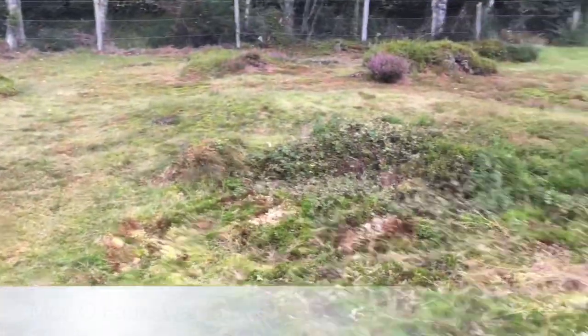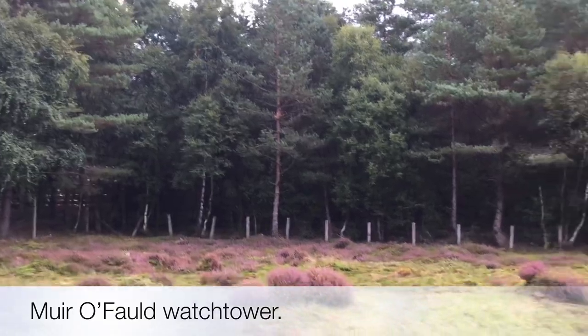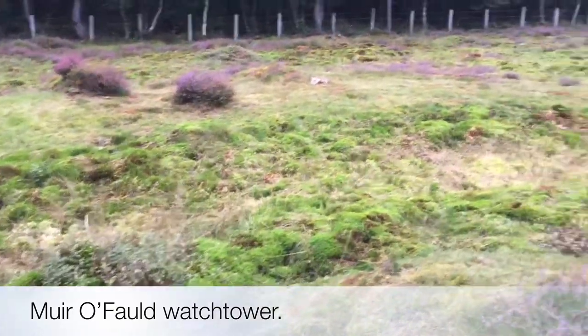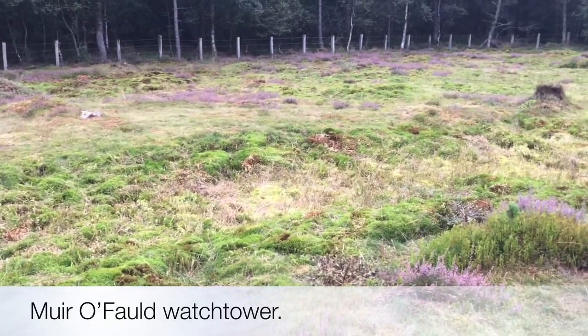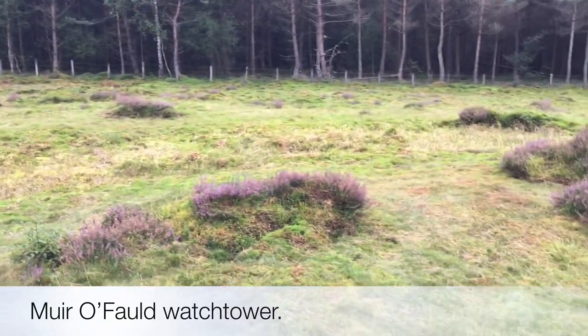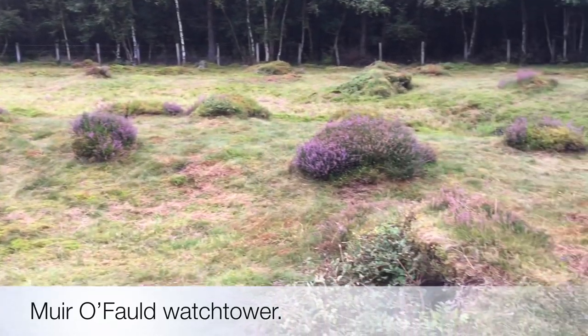This is Muir of Fol, which is heather-covered and still in the middle of the forest, with felling going on around me as well, so it's quite an active place. You can see the Roman ditch here — it dates from 79 AD or even earlier — and it surrounds the site. I'm actually standing on the earth rampart which would have had a timber palisade as well.